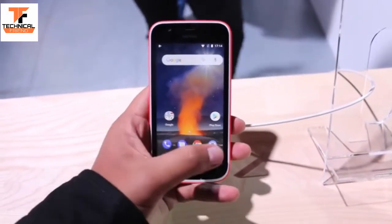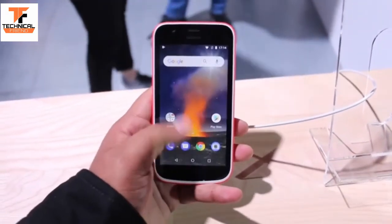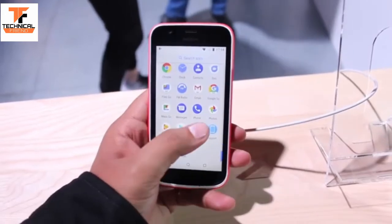The Nokia 1 is expected to launch in India in April 2018. That's all for this video — we will be doing more such videos very soon, so stay tuned and subscribe to our YouTube channel for more.